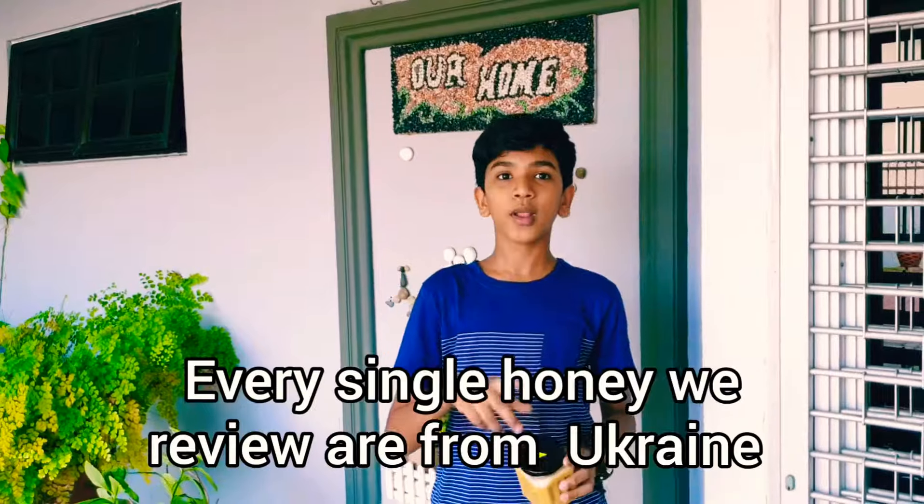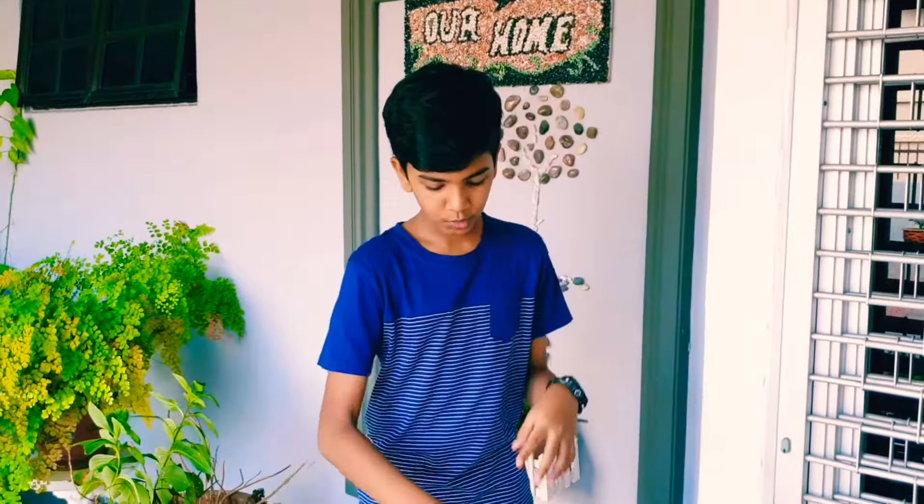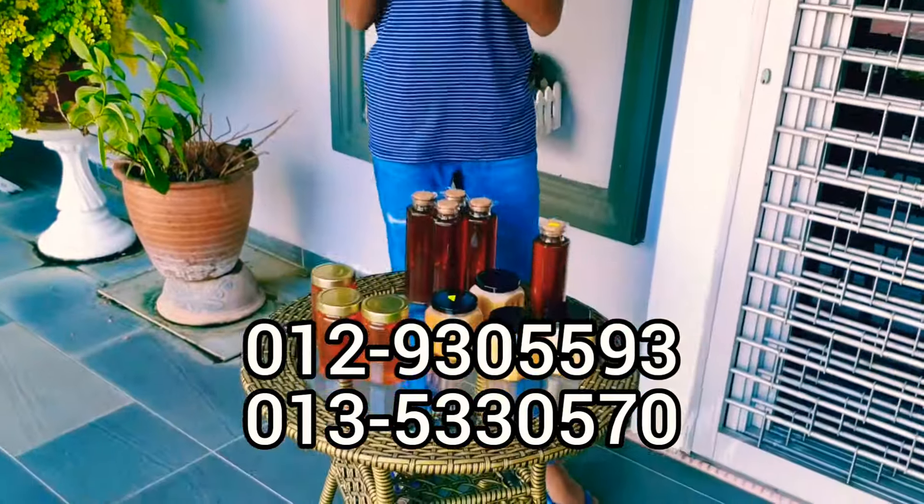It's fresh from Ukraine — all the way from Ukraine. All these honeys are from Ukraine, even the one I reviewed before called Buckwheat, that's from Ukraine too. If you want to get this honey, contact the number right here and you will get a discount.